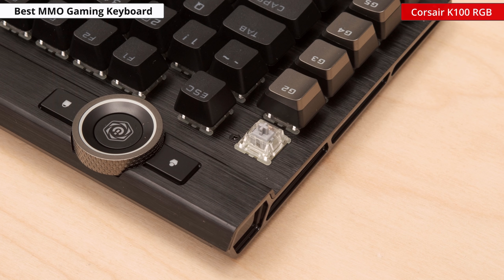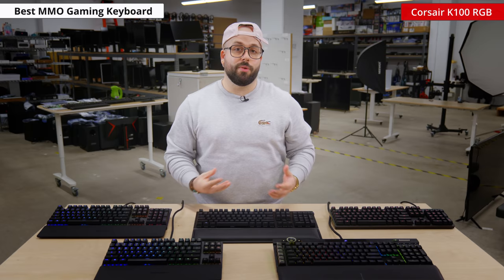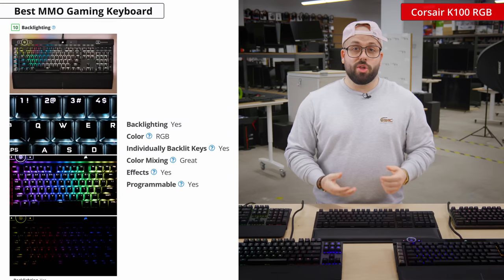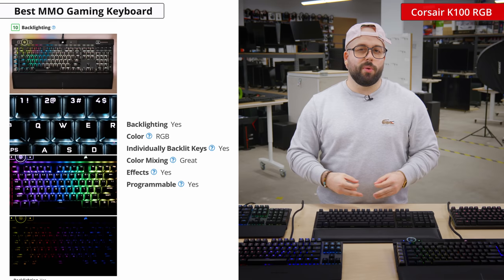It features a unique IQ wheel that lets you adjust brightness, rewind or fast forward media, scroll through applications, and zoom in or out of windows — but you can also remap all of these to other actions if you wish. It has a full RGB backlighting with individually lit keys, 44 RGB zones, and a strip of lighting on the left, right, and top side edge of the board that will add extra flair to your desktop. All of these customizations can be done through the IQ software.